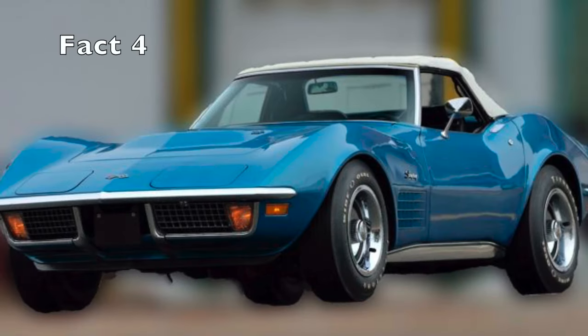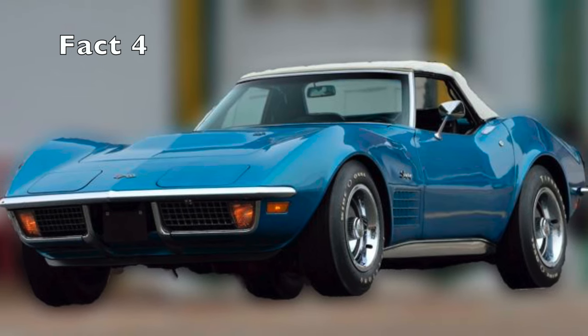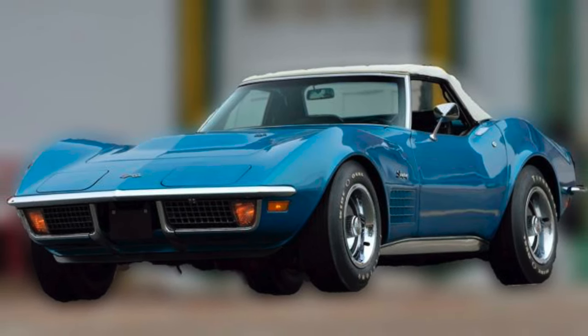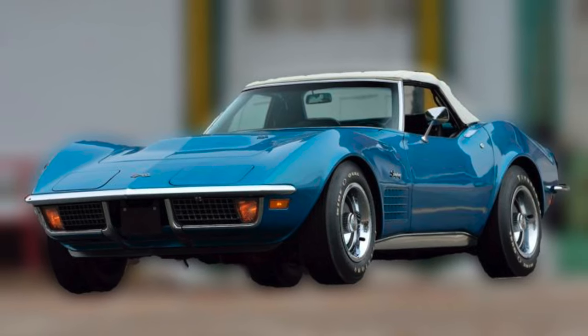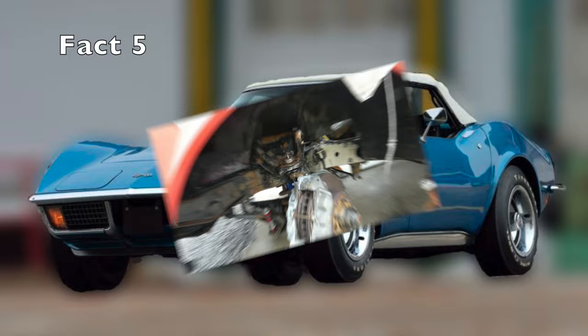Fact 4. The 1971 C3 Corvette was the last to feature a chrome front bumper before the switch to a rubber bumper in 1973 due to federal safety regulations.